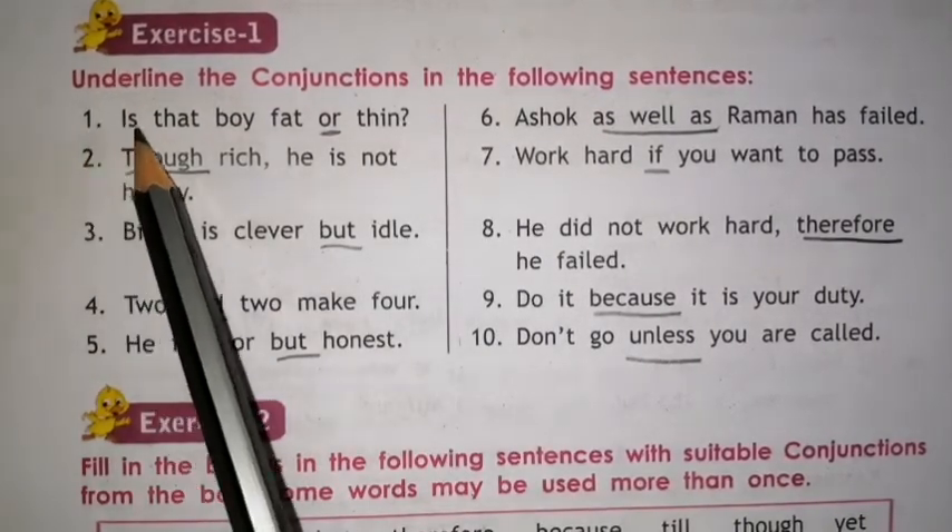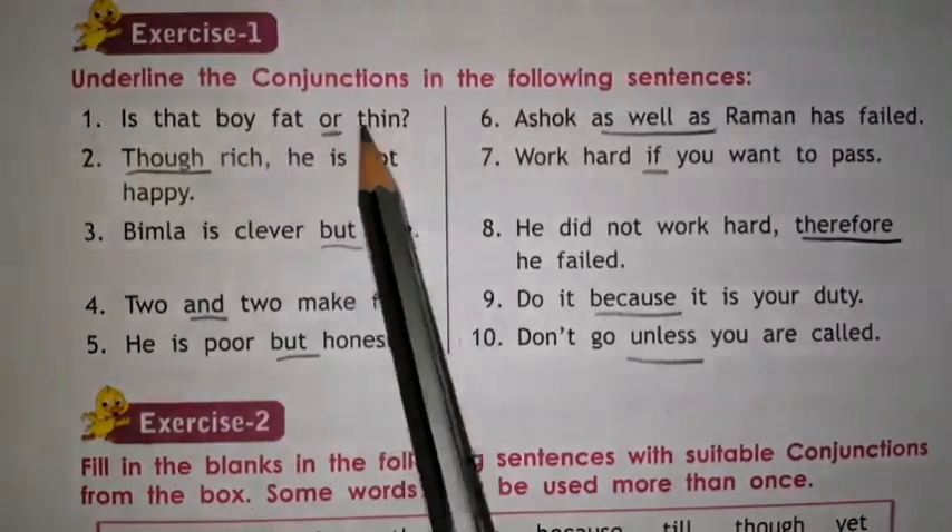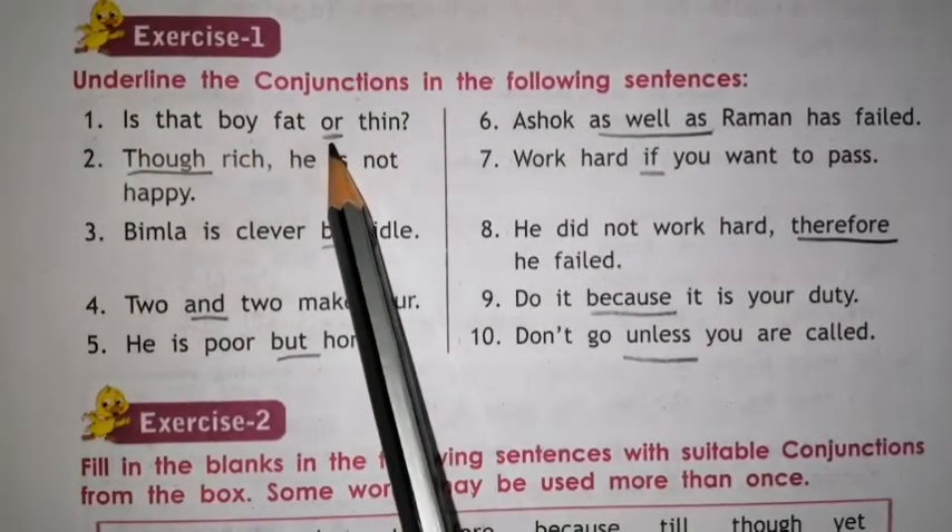Number 1. Is that boy fat or thin? OR is the conjunction. So underline this word, OR.